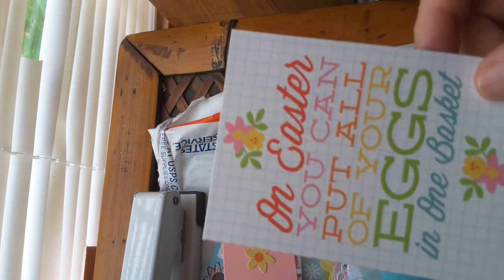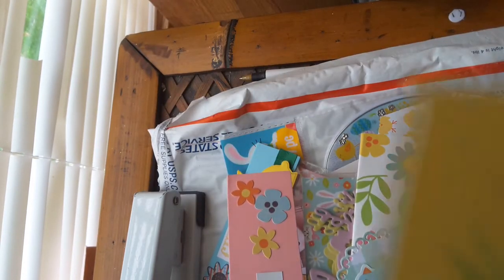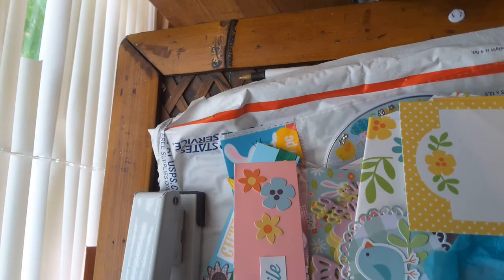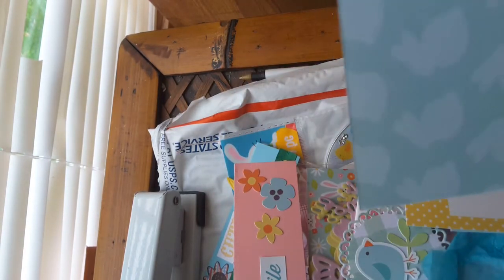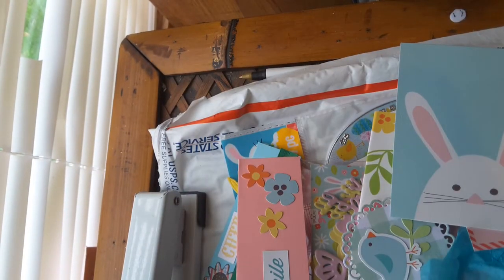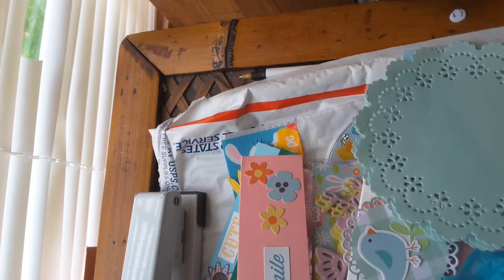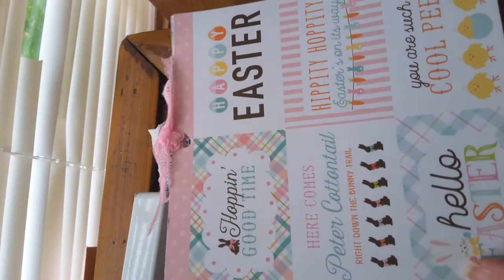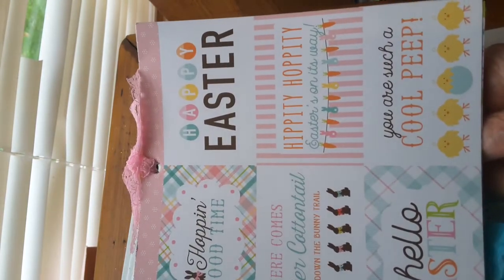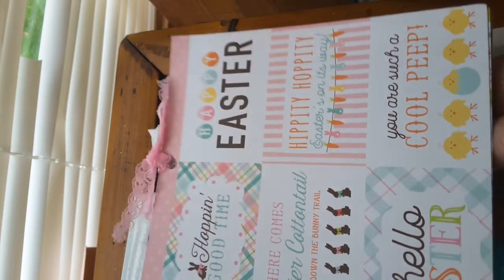On Easter, you can put all your eggs in one basket. Show me the bunny — love this. Pretty little Easter basket, bunnies on the back. And this one says 'Hoppy Easter.' She got me several of them — that's a pretty color. And she sent me some cutouts: 'Hopping good time,' 'Here comes Peter Cottontail right down the bunny trail,' 'Hello Easter,' 'You're such a cool peep,' 'Happy Easter,' and 'Hippity hoppity, Easter's on its way.'